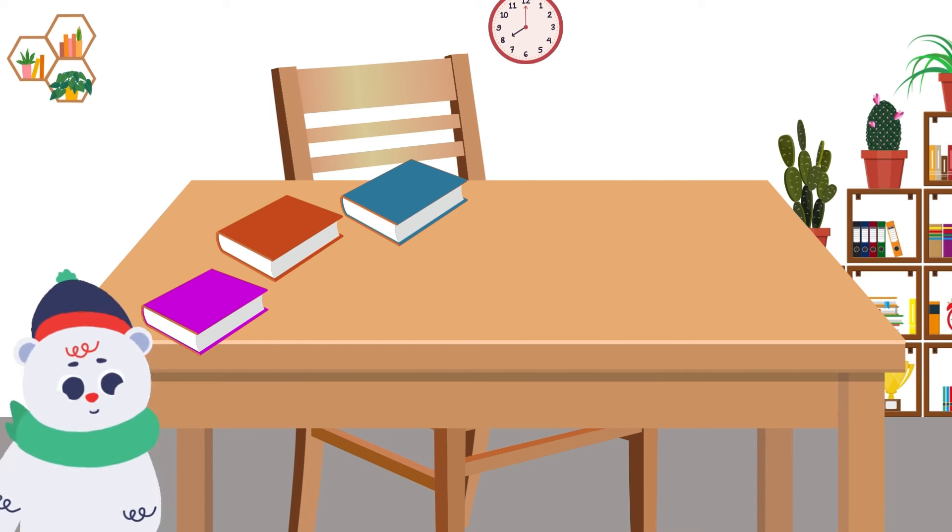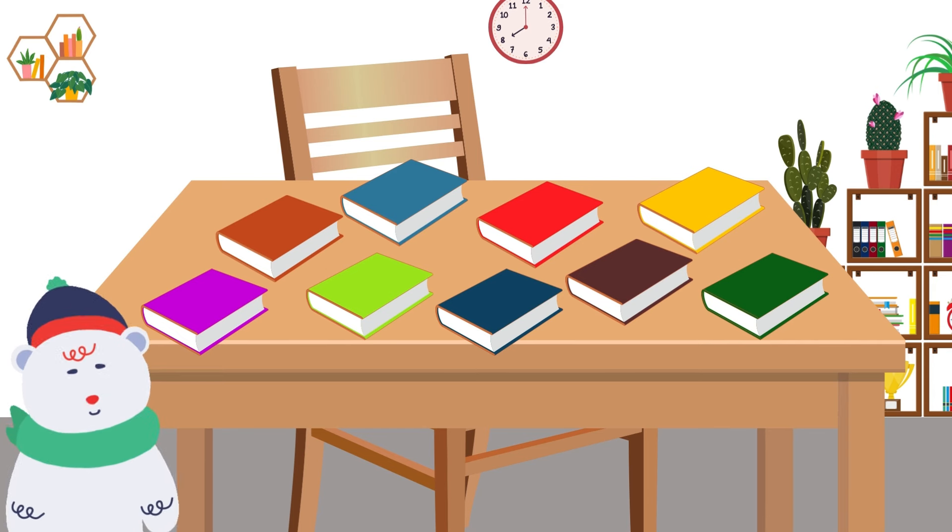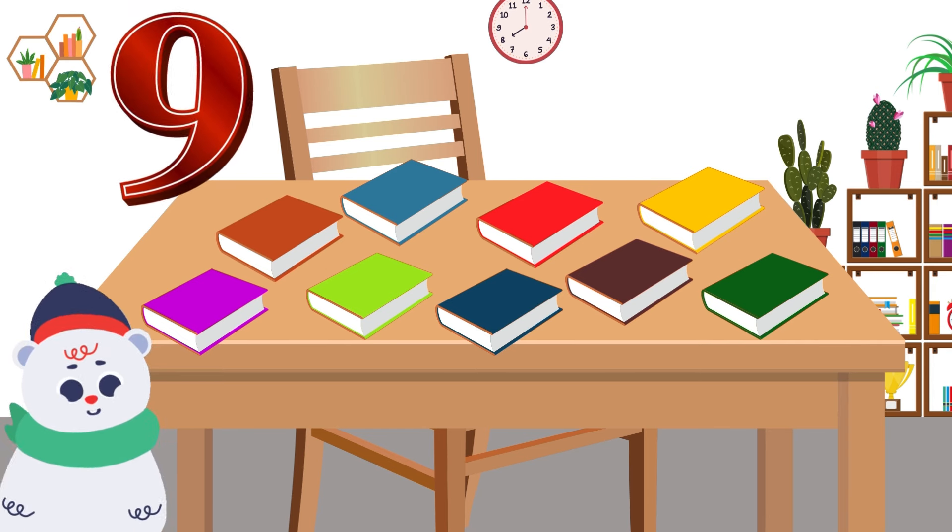Three books were there on the table. Teacher put six more books on the table. How many are they now? One, two, three, four, five, six, seven, eight, nine. Nine books are there on the table now.